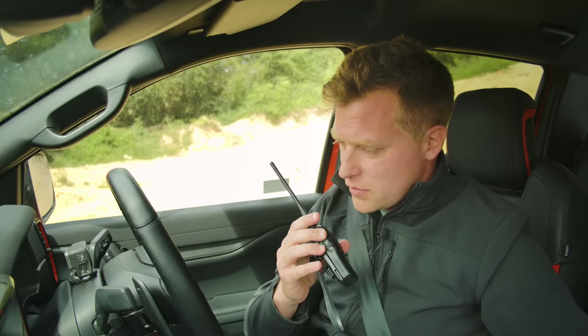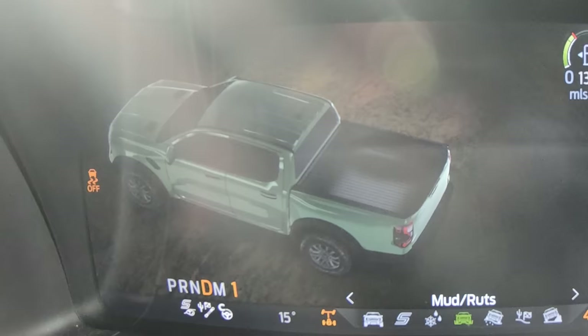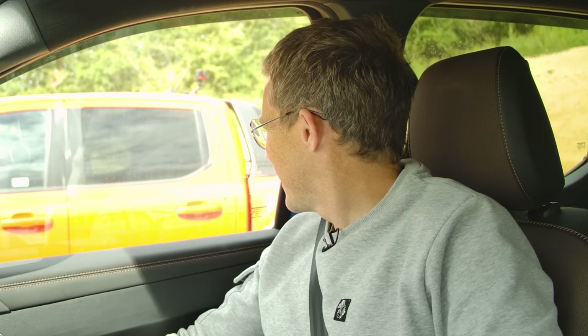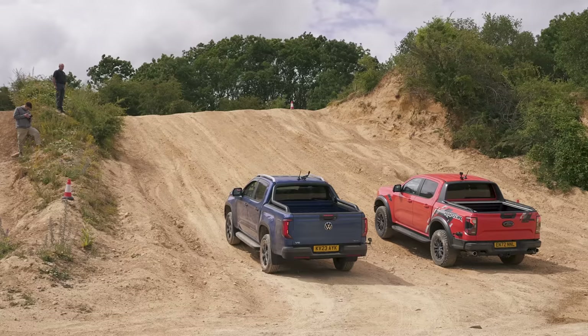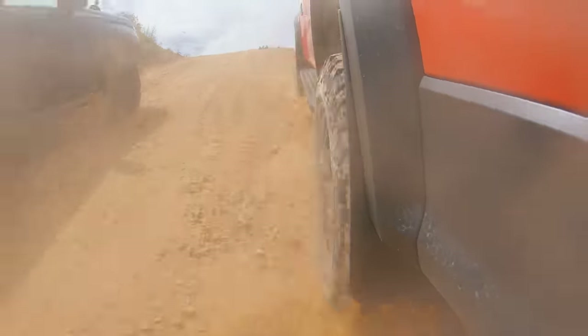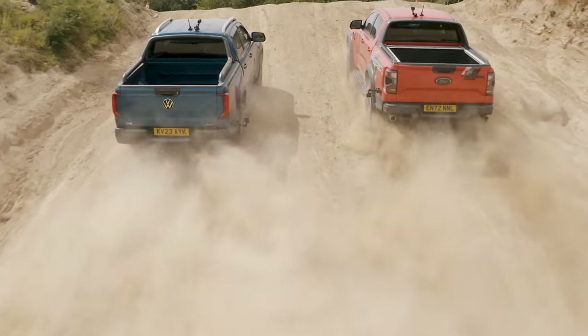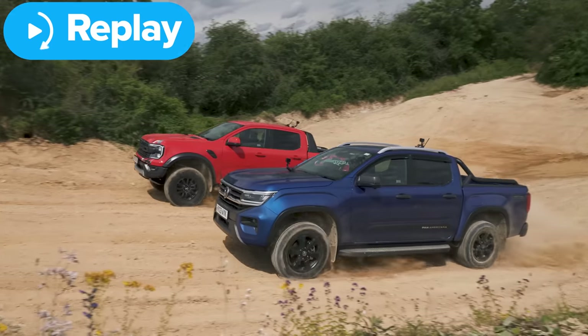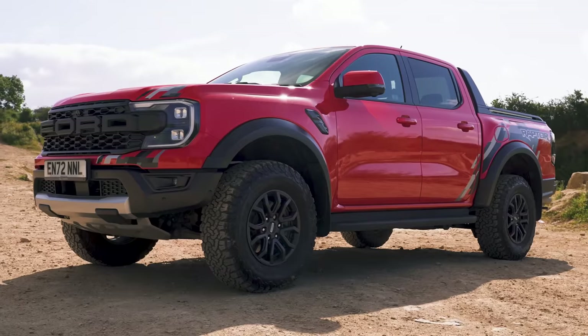In Baja mode you can't lock the front diff, so there's a debate about switching to mud and ruts mode. The Raptor sticks with Baja for the decider. It's a clear win for the Raptor — the Amarok played it safe but the Raptor took it.